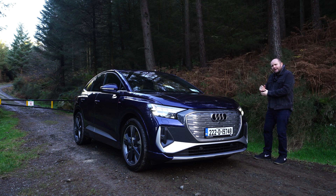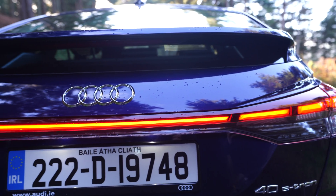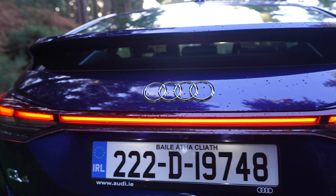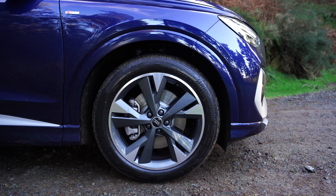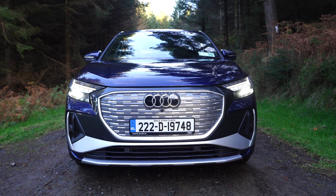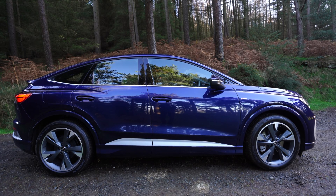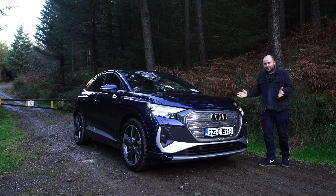There are a couple of things helping it in its favour. This is an S-line, which means it's tipping at about €65,000. It's got upgraded alloy wheels, which are huge, and it's in Navara blue. On the front, we've got Matrix headlights, a lovely sloping rear, a nice sloping roofline, and the whole thing just comes together very, very well as a package.